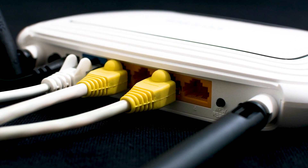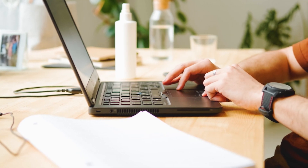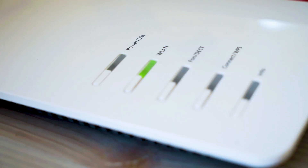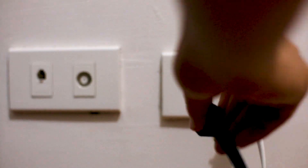Not all routers have this, but if yours does, go ahead and give this a try. If hitting the reset button doesn't work, then let's move on to the next method: find the router that is giving you Wi-Fi and go ahead and unplug the power to that for 60 seconds, then plug it back in.